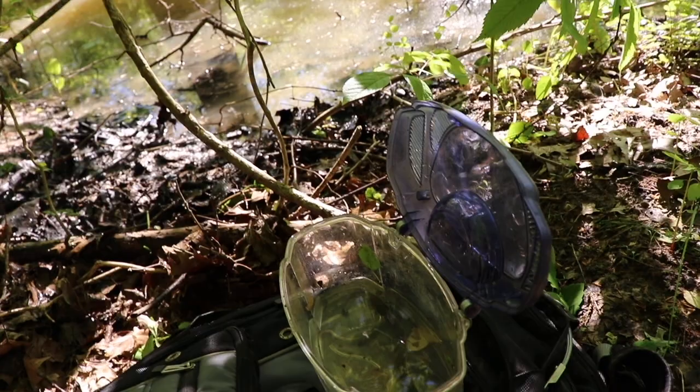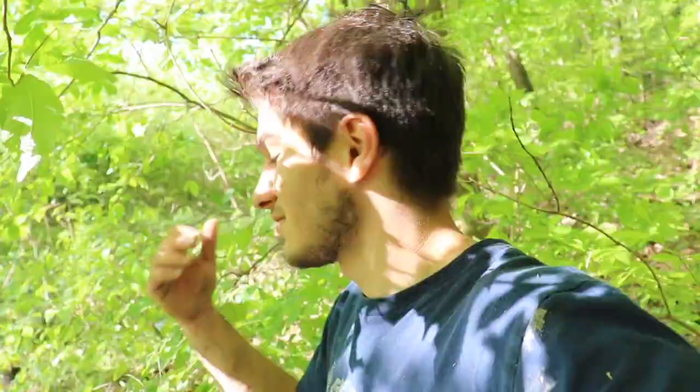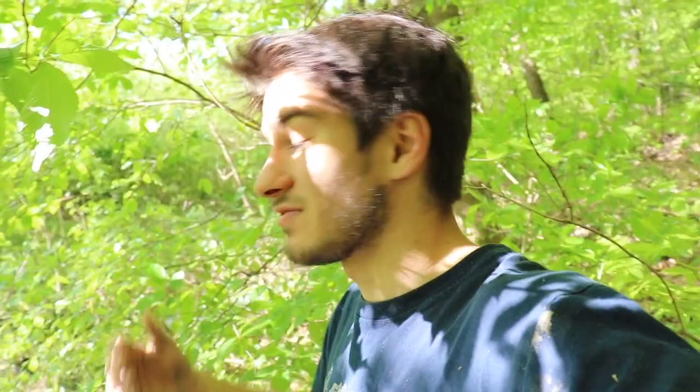That's a western lesser siren — very interesting little species of salamander. Let's put him back in his little puddle. There he goes — gone, disappeared! Awesome, this is going great. I've got about three amphiumas so far and that one siren that I've never seen at this spot before. Maybe I'll get a mud snake and complete the trifecta — we'll see. Got plenty of swamp left so let's get to it.